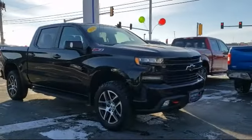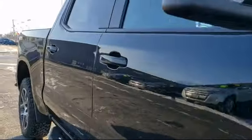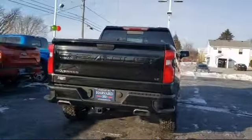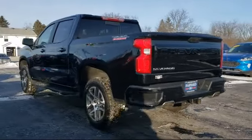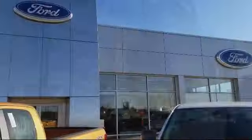Since 2003, Harvard Ford has been proudly serving our community. We strive to provide our customers with the best purchasing experience possible, from our friendly environment and our great selection, to our knowledgeable staff and factory trained technicians. We are here for you and we know our customers. That's why we say it's a family affair here at Harvard Ford. So come visit us today — you'll be glad you did.